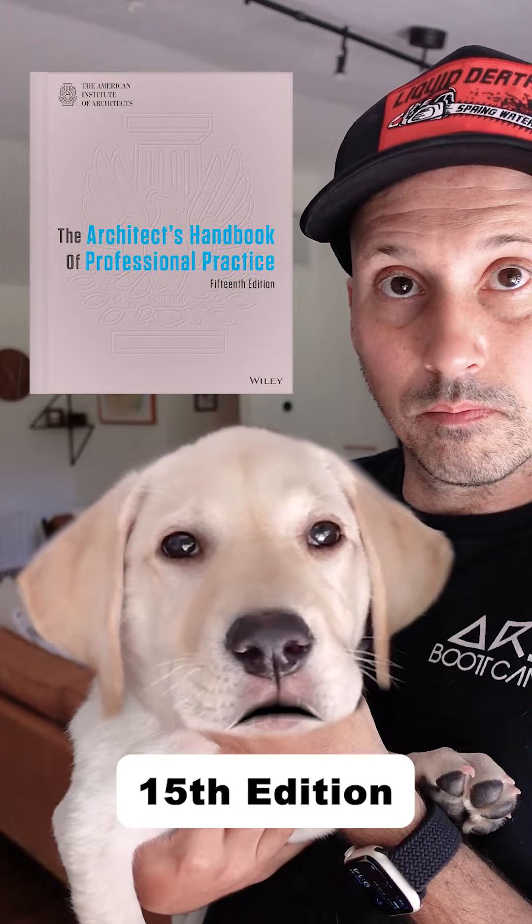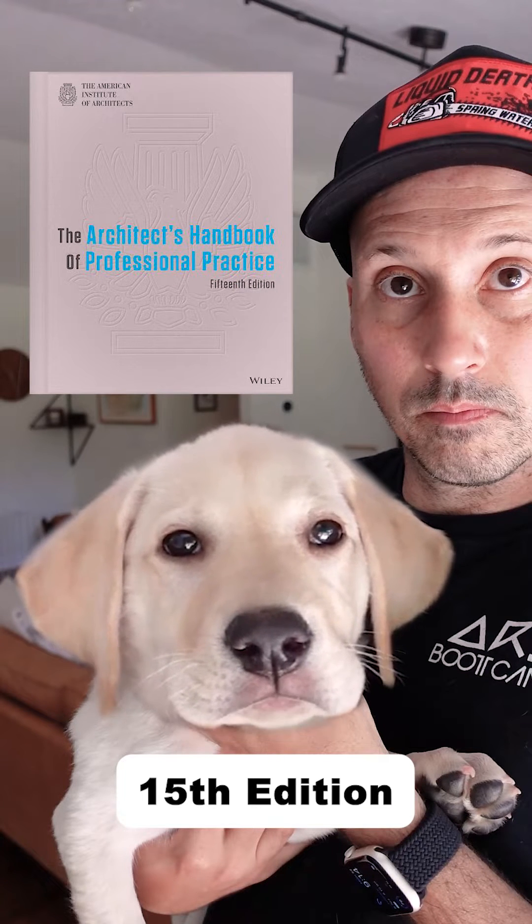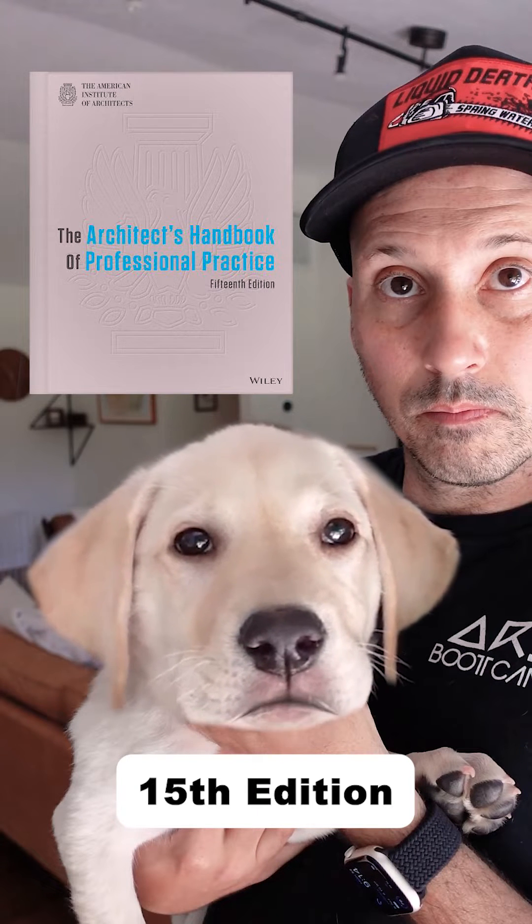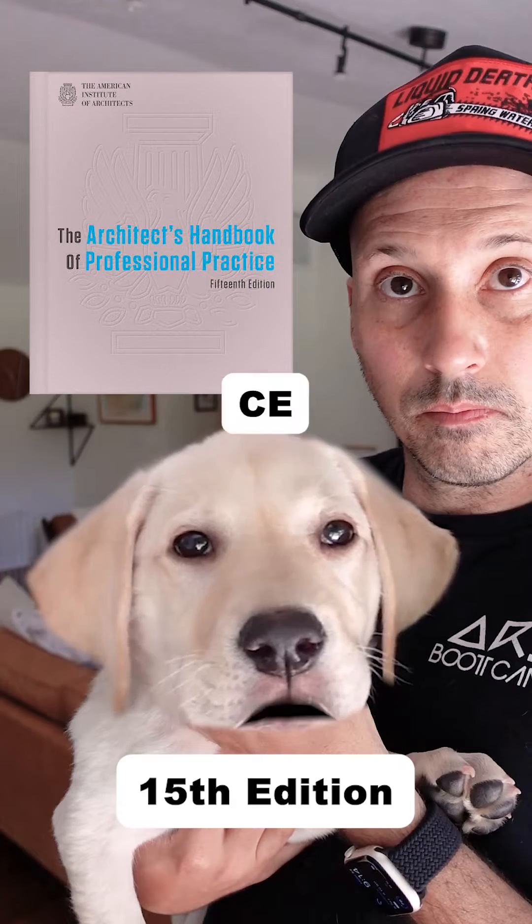Great question. To prepare for the pro practice exams, make sure you have the 15th edition of the Architect's Handbook of Professional Practice. Next to the AIA contracts, this book is crucial for passing PCM, PJM, and CE exams. The dog is right — it's important that you actually get version 15.